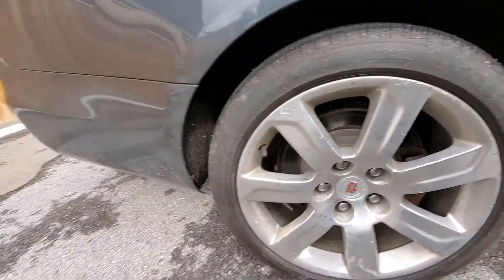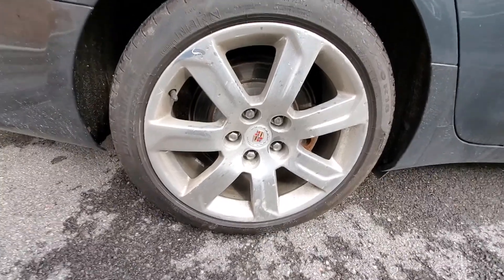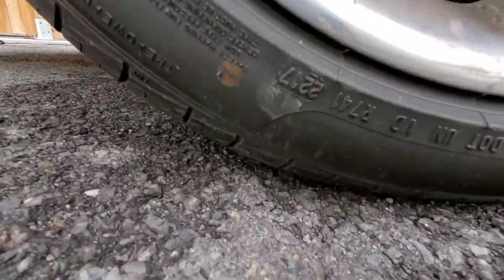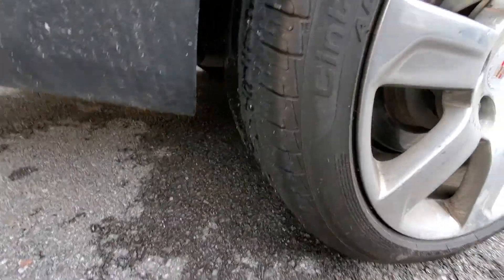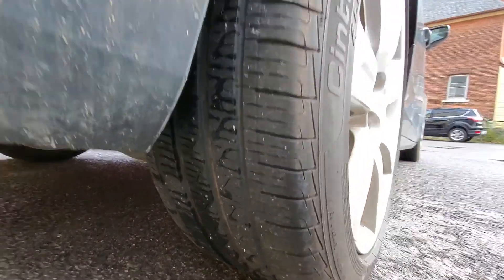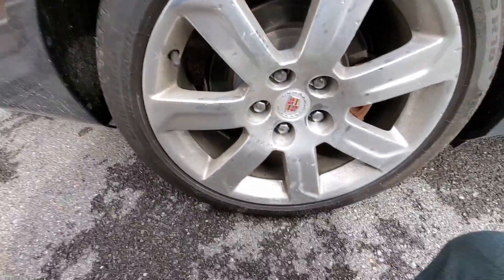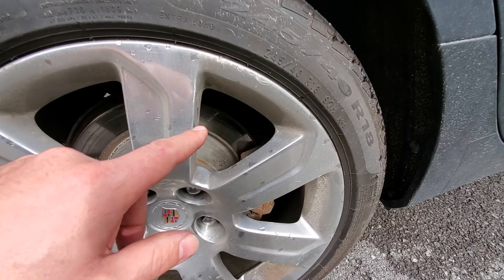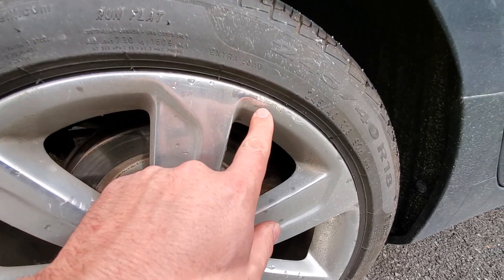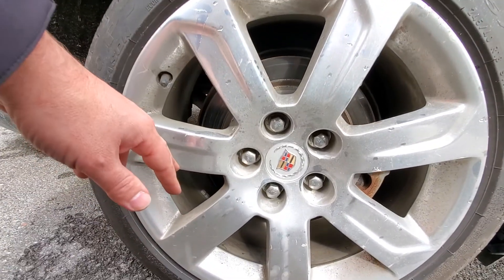Here we are at the rear tire — this is the passenger side rear tire. Again, we have a matching 2017 Pirelli. These back ones have a little less tread: about 7 to 8/32nds. They also look nice and even, no signs of issue. This rim doesn't have too much curb rash on it — mostly just some corrosion spots here and there, nothing too crazy.